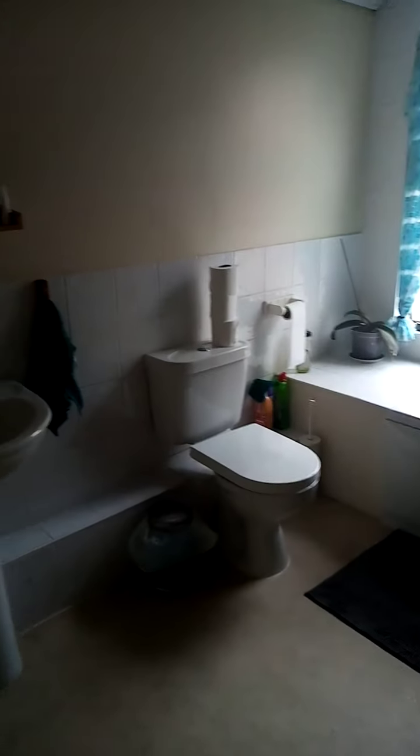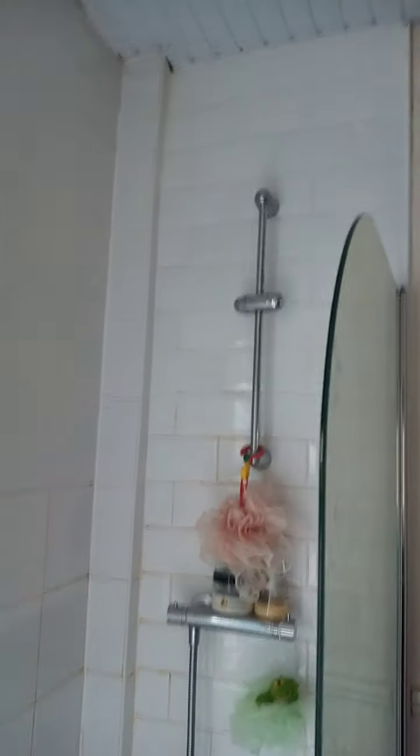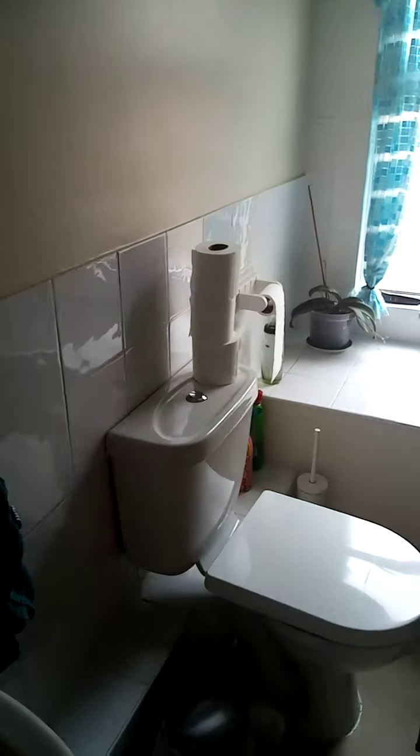Straight in front is the bathroom — a really good sized bathroom. This has a bath and fan shower. It's a really good size in here.